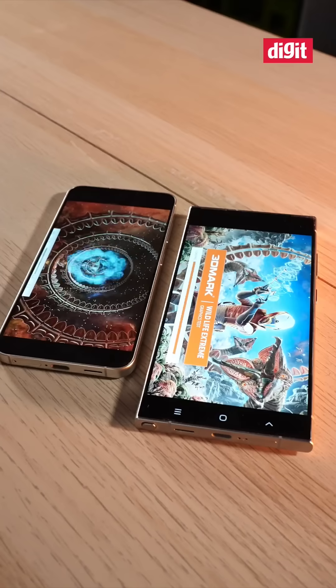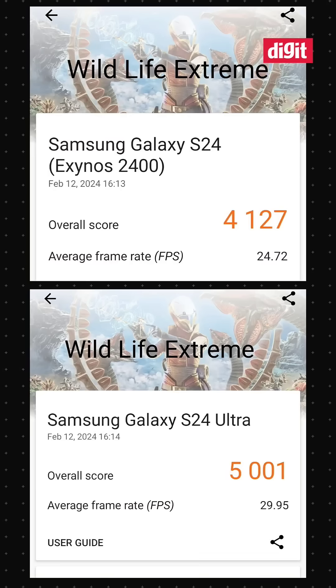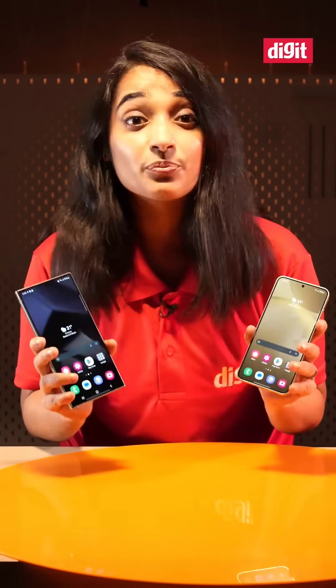Now for the GPU test for all you gamers — every single test we ran, the Snapdragon 8 Gen 3 came out to be faster.